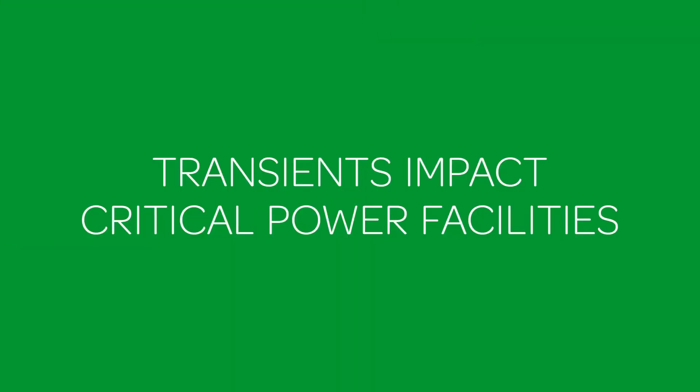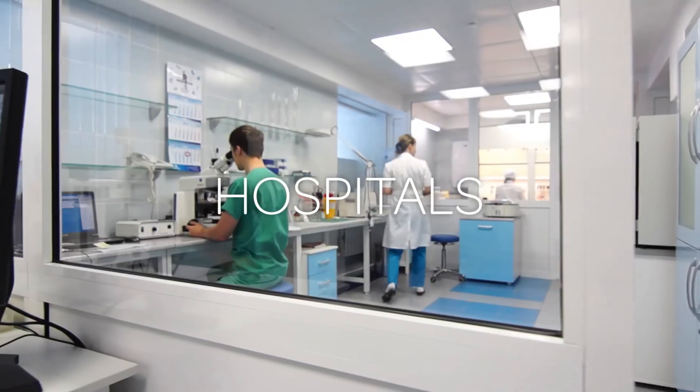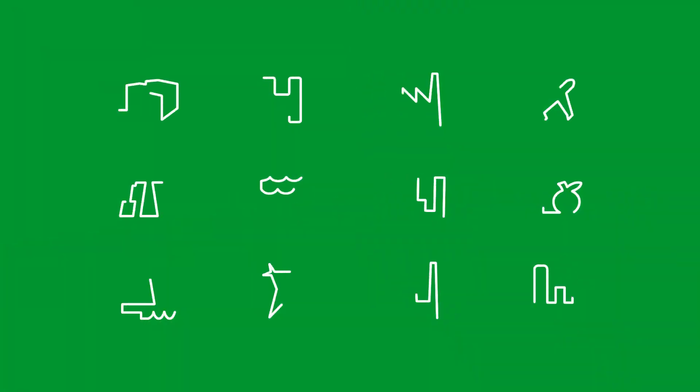Transients impact critical power facilities, including data centers, hospitals, large industry, and any facility for which power is a critical component of the operations.